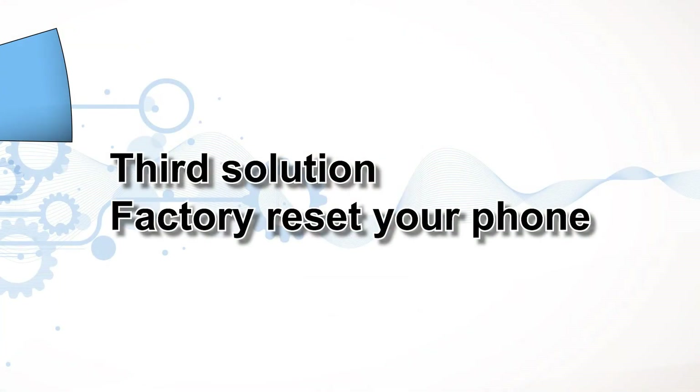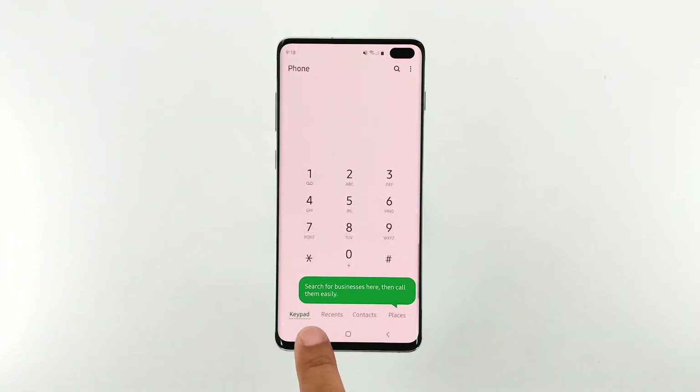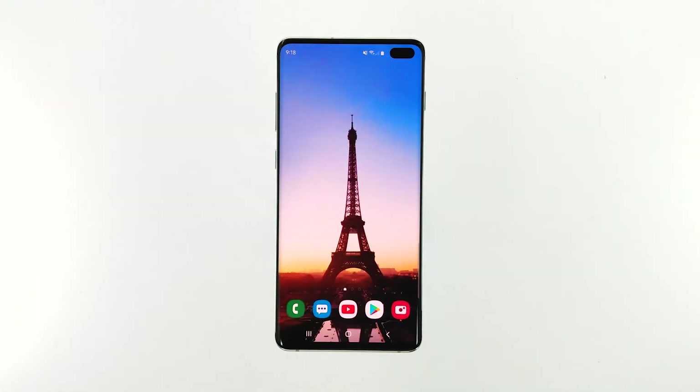Third solution: factory reset your phone. A factory reset will fix any software or app-related issue. However, I don't usually suggest it without exhausting all possible solutions. At this point though, it seems you have no other choice. So create a backup of your important files, because all of it will be deleted during the process.